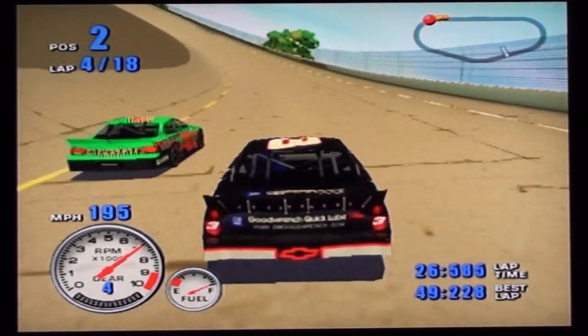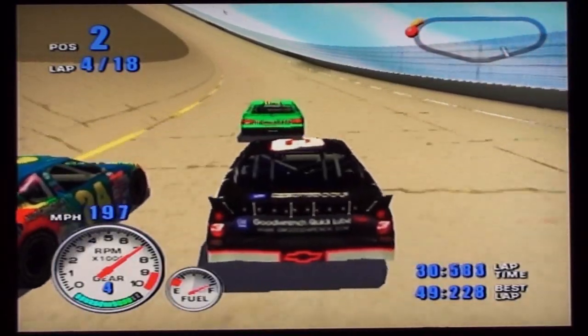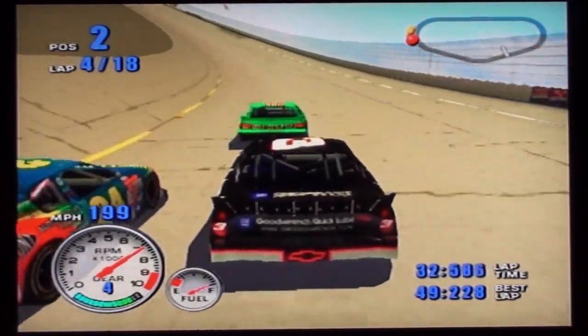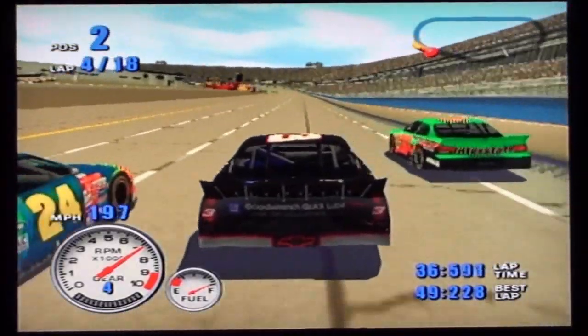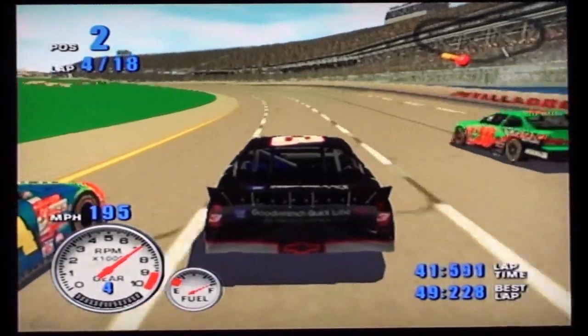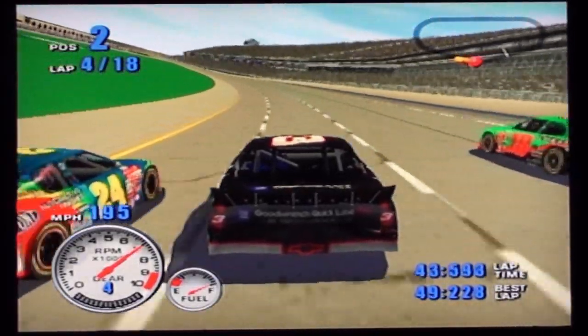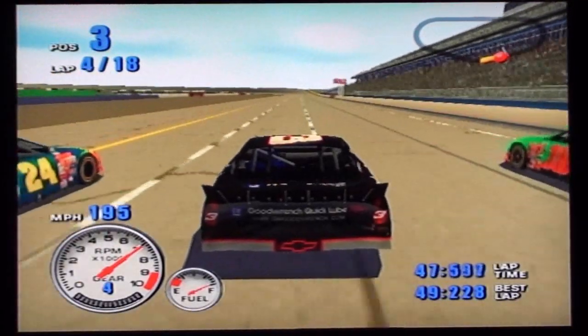Still there, be patient. Kenny Schrader is running in the top ten. Sixth spot is still there. The number two spot has been taken by Jeff Gordon. Still there, be patient. In the second goes the DuPont Chevrolet.